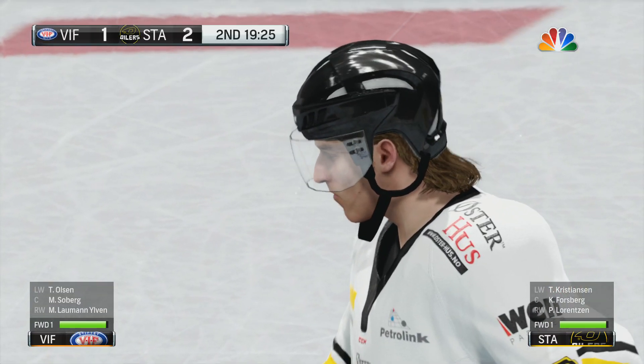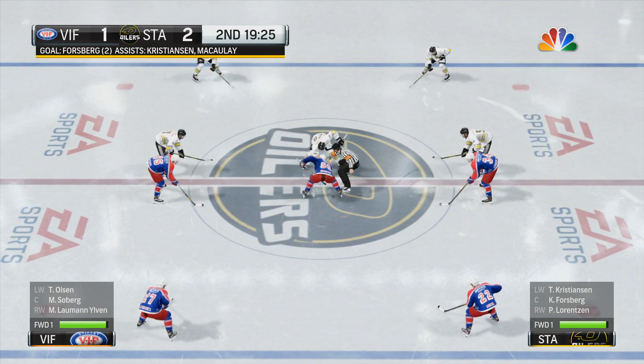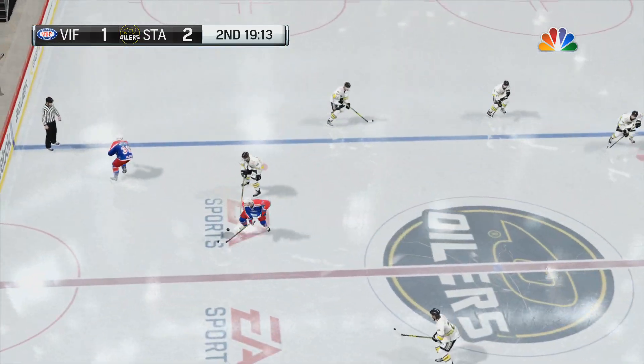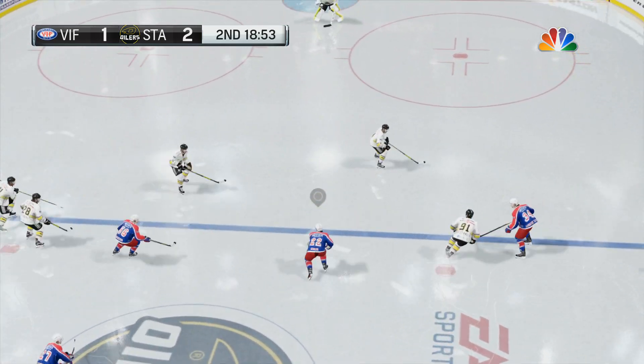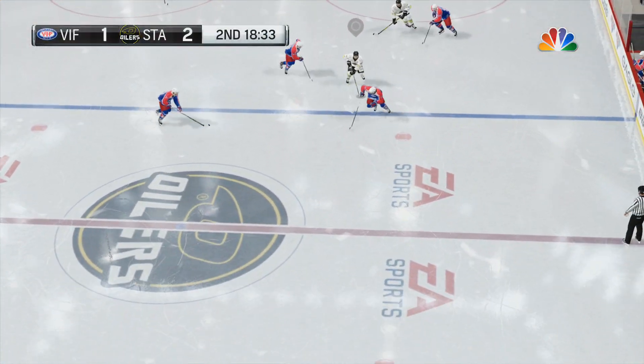The Oilers have taken the lead by one. What fork in the road are we headed for with this face-off? They've won the neutral zone face-off — number 68, Kirsten Forsberg. Perfect passing right through center.